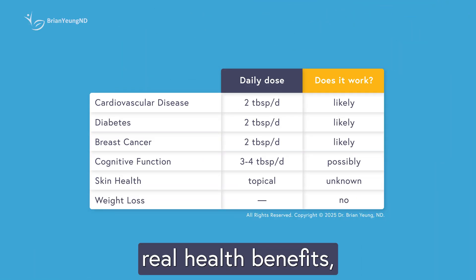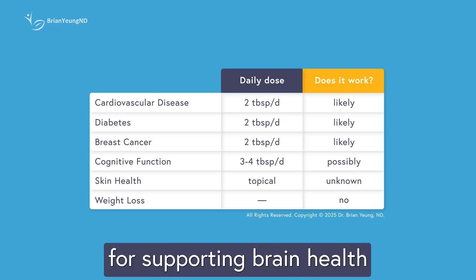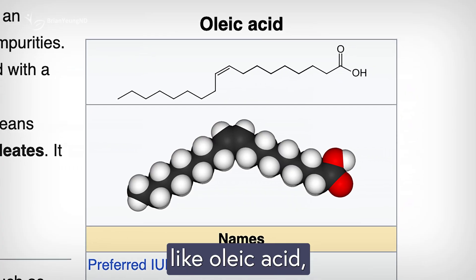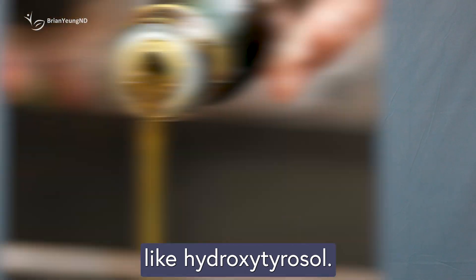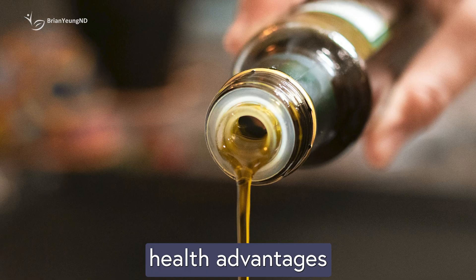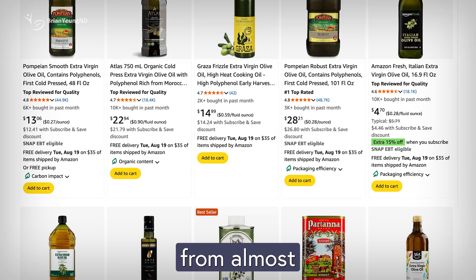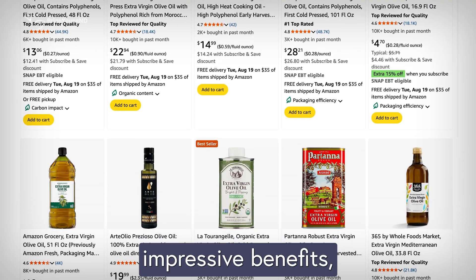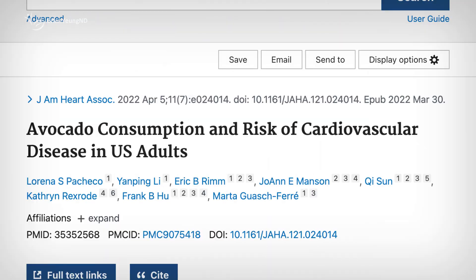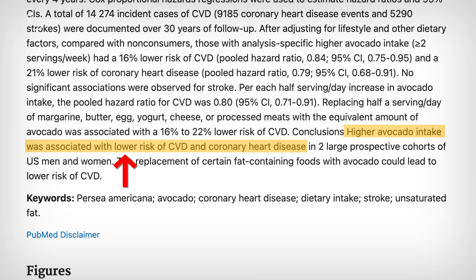Olive oil definitely offers real health benefits, particularly for heart health, diabetes management, breast neoplasm prevention, and possibly supporting brain health in people with Alzheimer's. Most of these benefits are thanks to the healthy fats like oleic acid, not the polyphenols like hydroxytyrosol. This means the idea that only the priciest, highest-polyphenol olive oils give extra health advantages isn't strongly backed by research. A good quality extra virgin olive oil from almost any reputable brand can still offer impressive benefits, especially when it replaces less healthy fats. Many other plant-based oils rich in unsaturated fats, like avocado oil, can offer similar advantages for your heart and blood vessels.